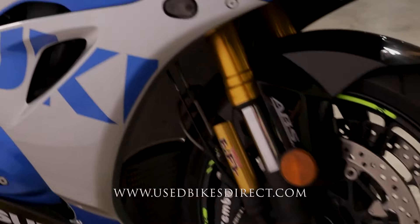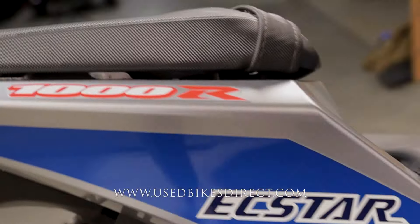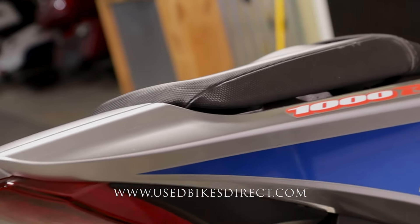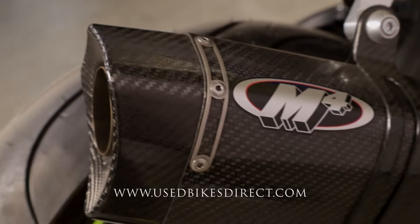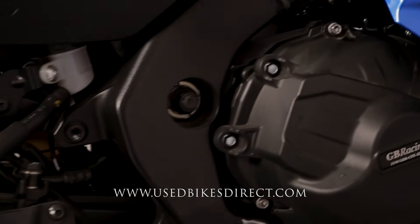This one's a 2023 model Suzuki GSX-R1000R. It's going to feature Suzuki's 999cc inline four-cylinder engine, naturally paired up to a six-speed transmission with a quick shifter. This one even has an M4 exhaust that gives it an amazing tone — we'll give that a listen here in a minute.